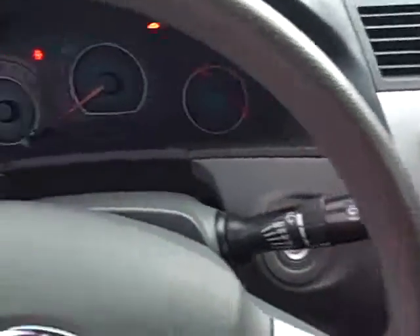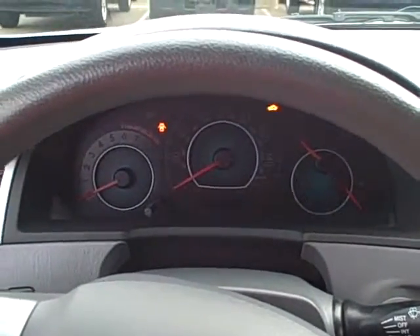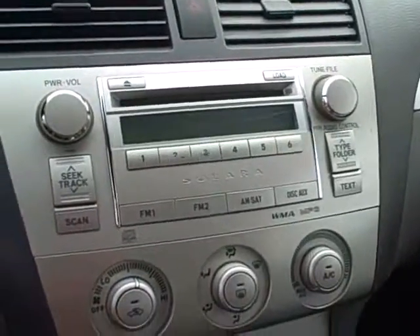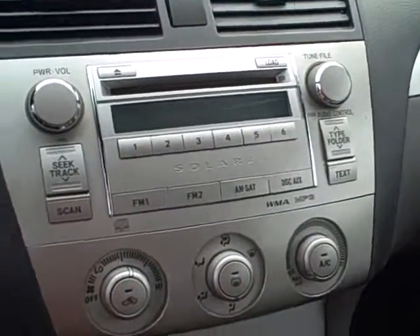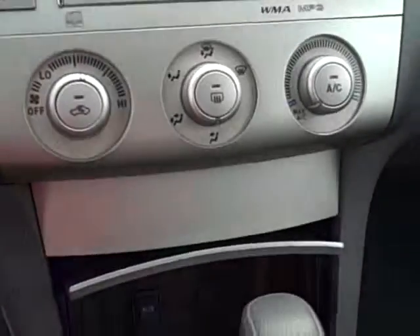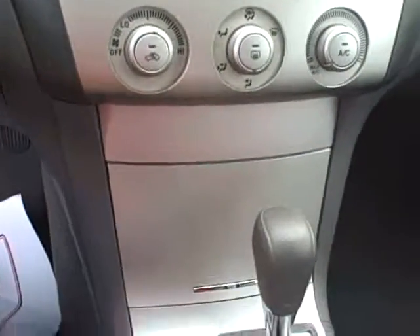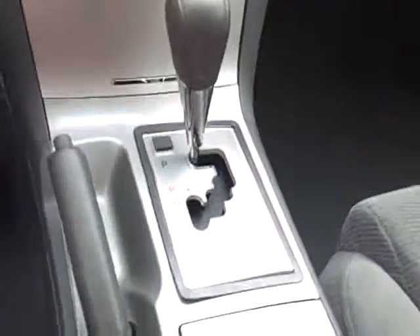I'll show you a little bit of the inside of the dash. Here you have your gauges, control panel, your CD changer, AM FM stereo, and you have an auxiliary jack for your iPod and a power outlet down here. Center console — plenty of storage room.